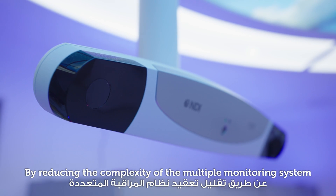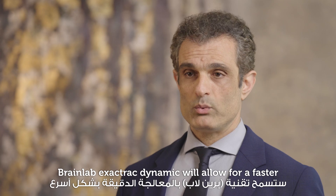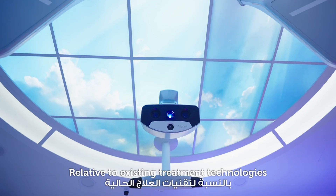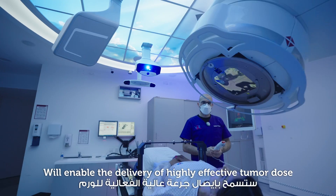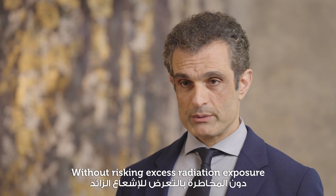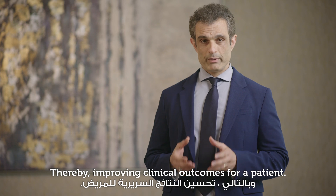By reducing the complexity of multiple monitoring systems, BrainLab's ExactTrack Dynamic will allow for faster treatment delivery with increased accuracy relative to existing treatment technologies. The precision afforded by this unique combination of advanced technology at our department will enable the delivery of highly effective tumor dose without risking excess radiation exposure to surrounding healthy tissue, thereby improving clinical outcomes for our patients.